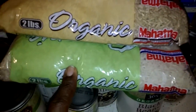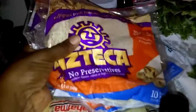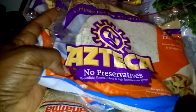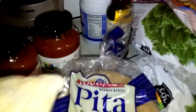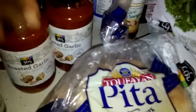Then two bags of organic rice — brown rice and long grain white rice. Then I've got my tortillas which, unfortunately, are not organic, but they have no preservatives, no additives, no artificial anything. I try to get things as good as I possibly can. I've also got pita bread for some new different types of sandwiches for the kids.